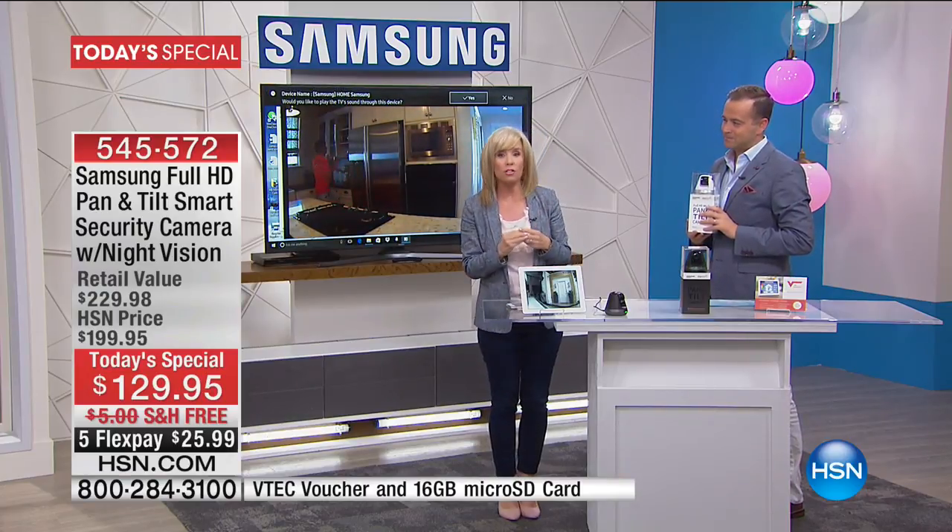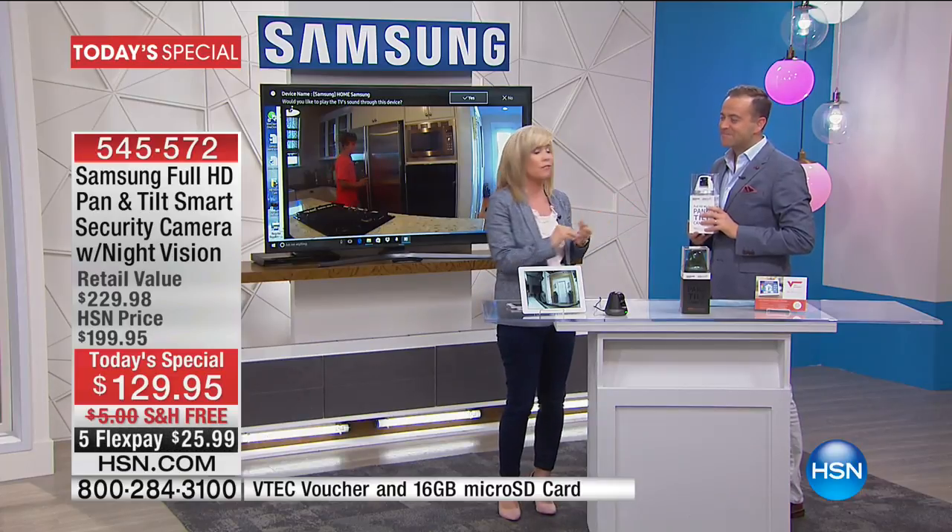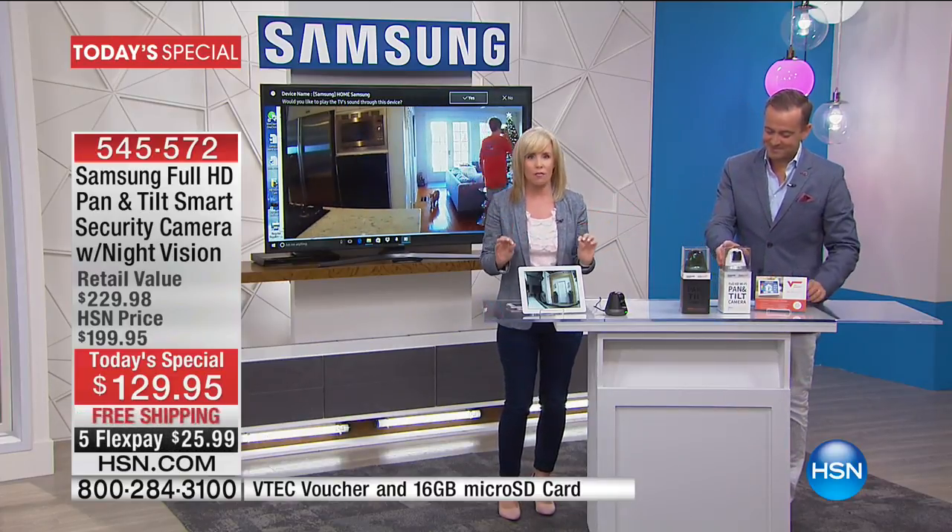Setup is easy — five-minute setup. There's no installation fees, no false alarm fees, no monthly fees. A lot of people pay $30, $40, $50 a month. There are no fees ever.